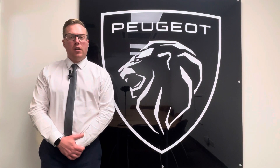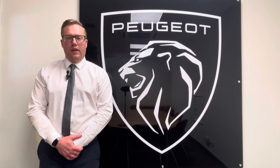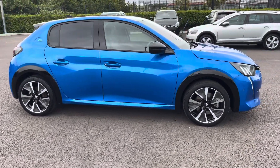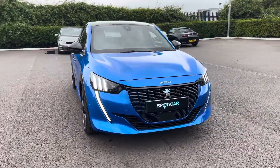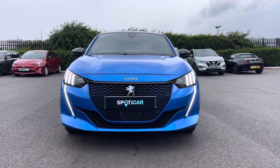Hi, my name's Josh from Tresla Peugeot and today I'm going to be taking you around this Peugeot approved used vehicle. This Peugeot is an E208 50kW GT Premium. The electric engine has an automatic transmission and can achieve up to 175 miles off one charge.